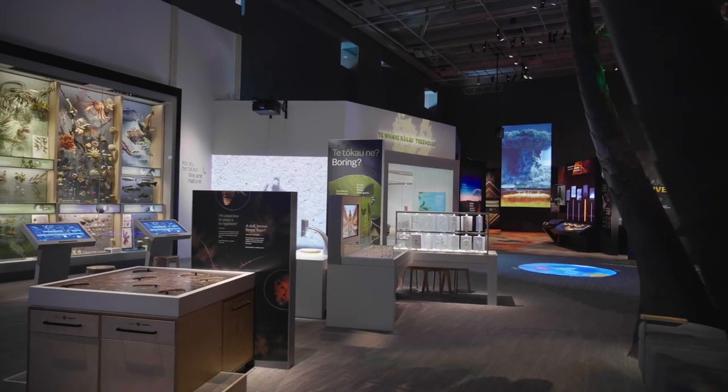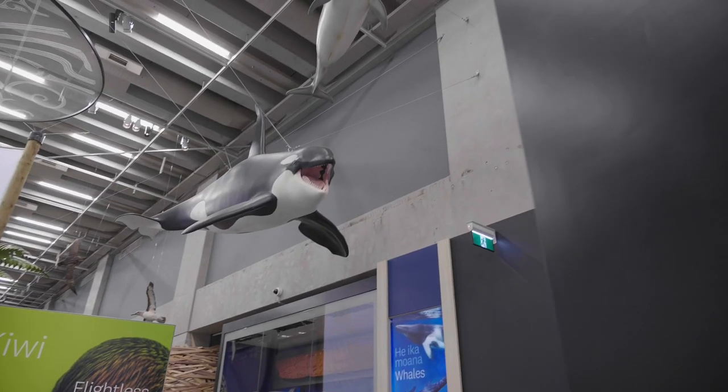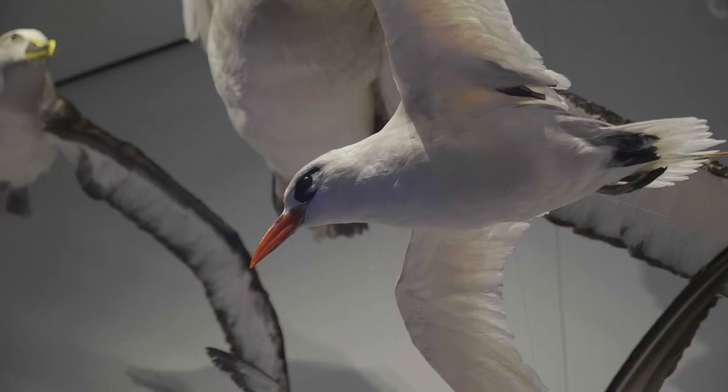Being a natural history exhibition, we obviously have a lot of real objects on display — over 500 objects. It took three years of design to dream it up, then about a year of my time and maybe three months of physical installation with our installing partners.